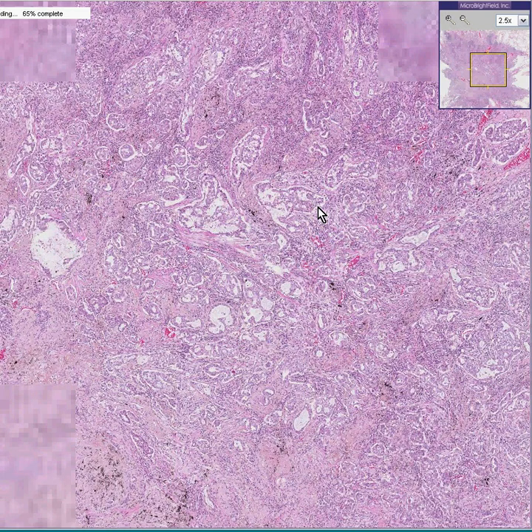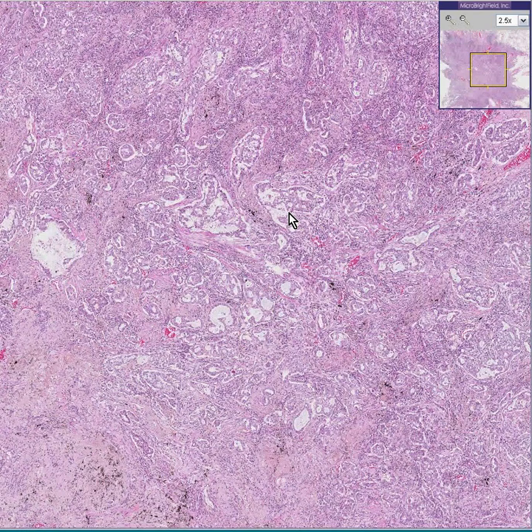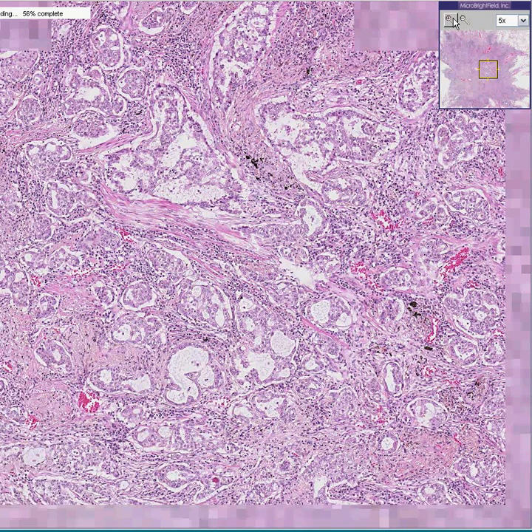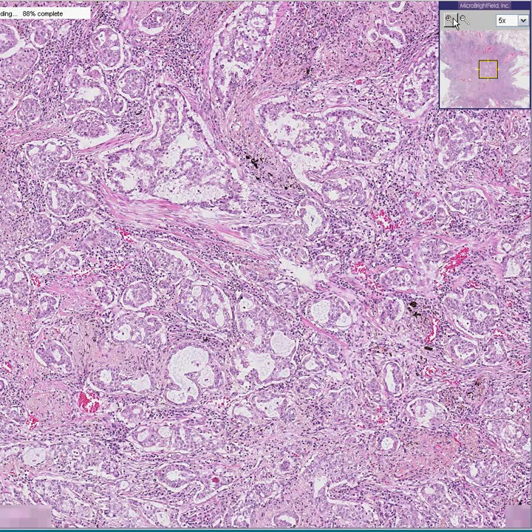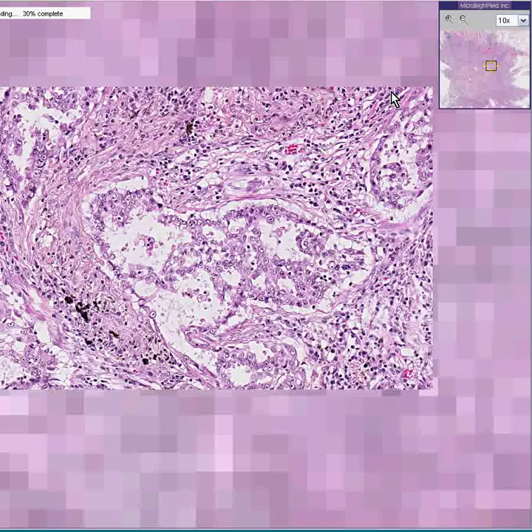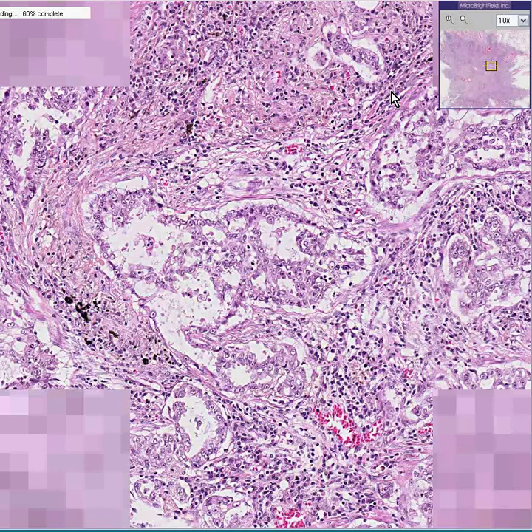Acini, basically. Now, do we know whether this adenocarcinoma started as a primary tumor in the lung, or whether it's metastatic from a glandular epithelium somewhere else, like the GI tract or practically any place? We don't know. We could do tumor markers, perhaps — and if we found specific antigens only found on the pancreas or wherever, then we could say that it was. But that doesn't happen very often, and it's not always easily solved.